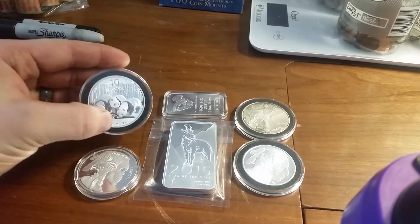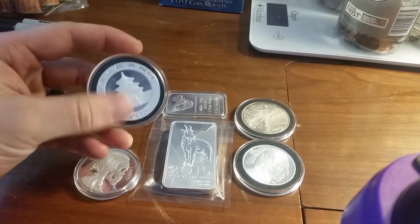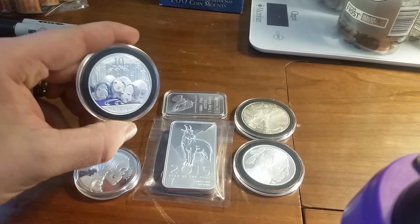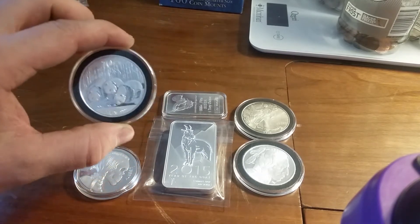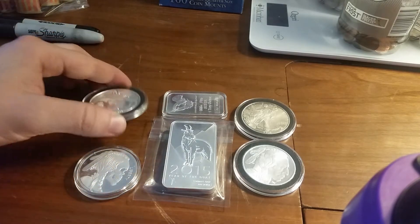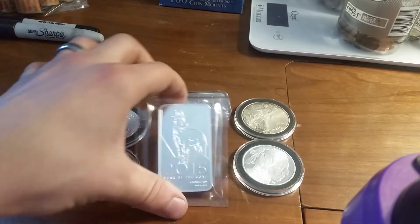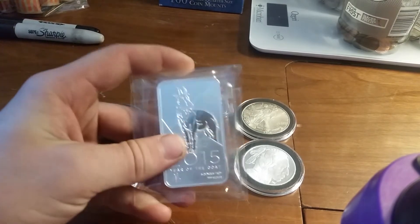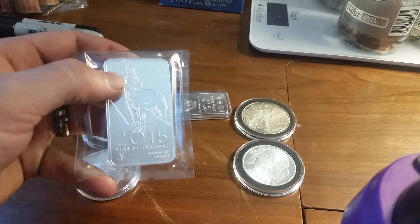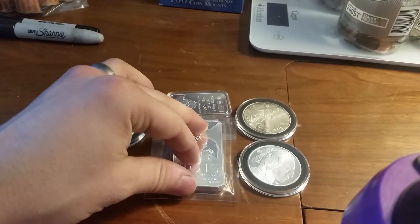When I picked up this panda, that's when I mostly realized I wanted to start stacking for a collection, because these pandas are just gorgeous — very good looking rounds. And that's also when I picked up this year of the goat bar the other day; it just appeals to me so much and it's part of the collecting. I never thought I would be stacking for a collection.